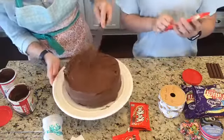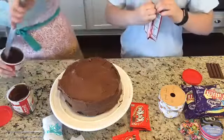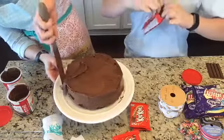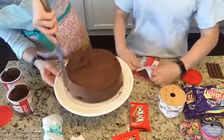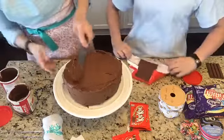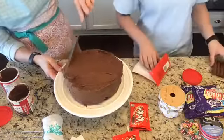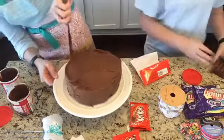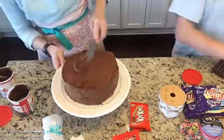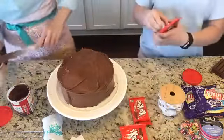Usually we travel for every other holiday but this one is where everybody comes to us, which is a really sweet gift. This is the easiest cake — at least I say it is. We've made it one time before. I'm just getting it frosted and it's not really gonna matter what the top looks like at all, which is kind of awesome.